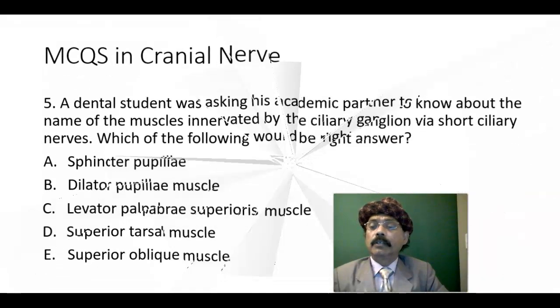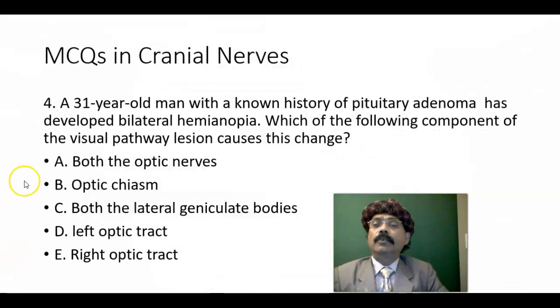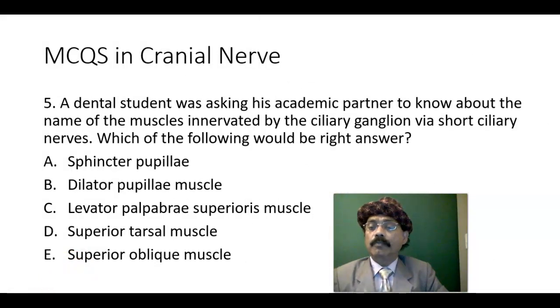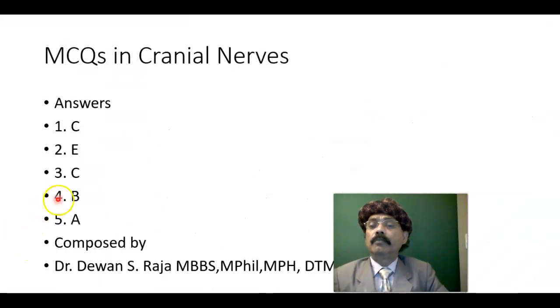Question number four: the 31-year-old man with a history of pituitary adenoma. Pituitary adenoma is very close to the optic chiasm where the nasal fibers cross. Nasal fibers represent the temporal field of vision. In the case of pituitary adenoma, the optic chiasm fibers — specifically the nasal fibers — may be cut, representing a temporal field of vision lesion, leading to bitemporal hemianopsia. The answer is optic chiasm. Number four: answer is B.